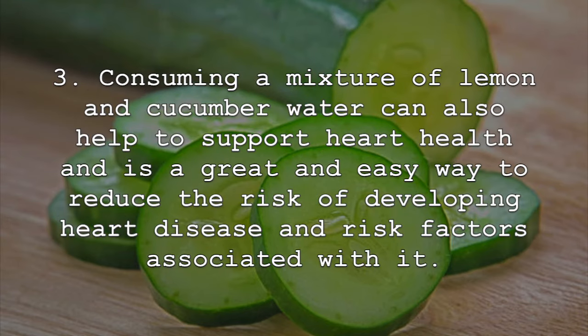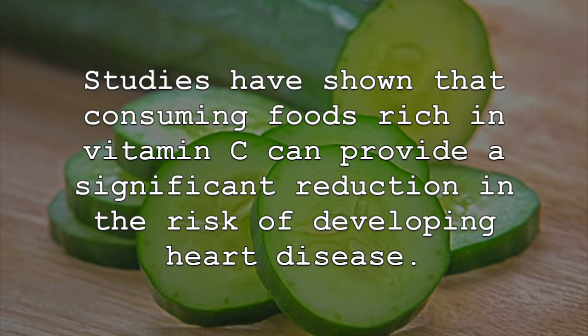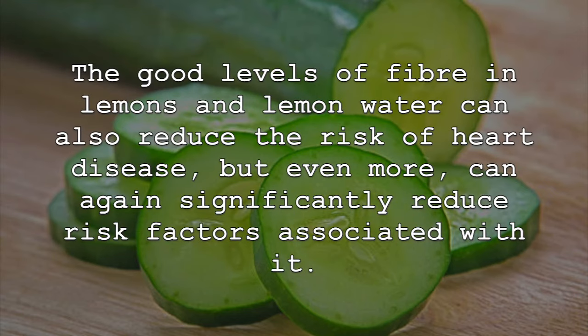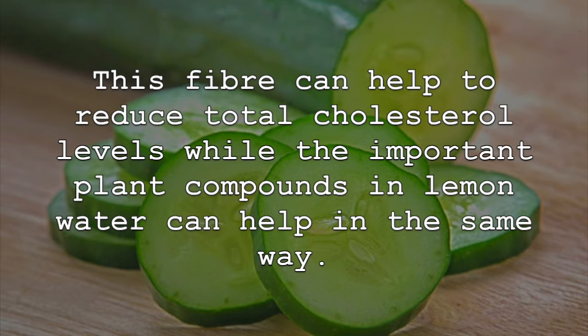Consuming a mixture of lemon and cucumber water can also help to support heart health and is a great and easy way to reduce the risk of developing heart disease and risk factors associated with it. Lemons and lemon water are very heart healthy. This is often attributed to their incredible levels of vitamin C and other potent antioxidants. Studies have shown that consuming foods rich in vitamin C can provide a significant reduction in the risk of developing heart disease. The good levels of fiber in lemons and lemon water can also reduce the risk of heart disease and significantly reduce risk factors associated with it — this fiber can help to reduce total cholesterol levels, while the important plant compounds in lemon water can help in the same way.